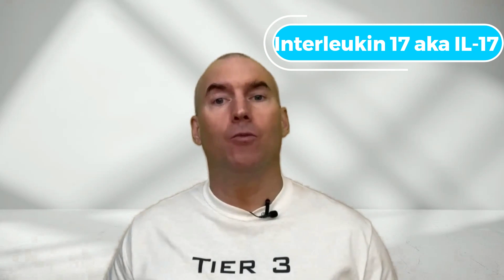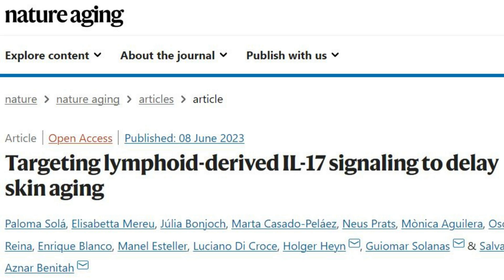Wrinkles are a common concern for many of us as we age, but have you ever wondered what causes them? One significant factor is a molecule called interleukin-17, or IL-17, which plays a crucial role in the aging process. IL-17 is a pro-inflammatory cytokine produced by our immune system. While it serves an essential purpose in fighting infections and diseases, excessive production of IL-17 can lead to chronic inflammation, which accelerates aging. A team of scientists from the Institute for Research in Biomedicine, based in Barcelona, in collaboration with the National Center for Genomic Analysis, discovered that IL-17 plays a crucial role in the aging of skin.